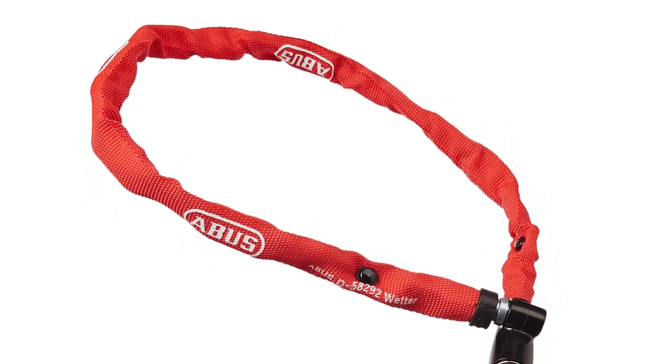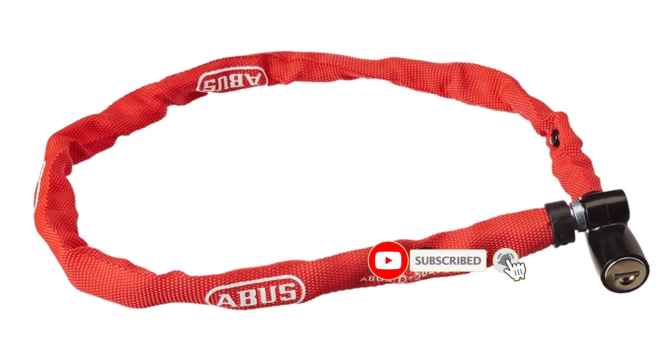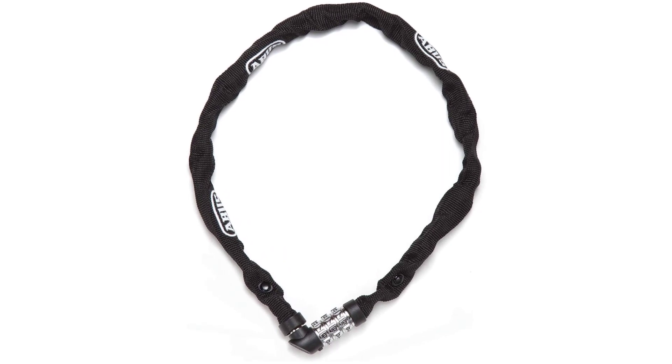Both our testers and the riders of the adult and kiddie bikes that we wrapped it around hardly realized it was there. Unfortunately, a determined thief will not be deterred by this lock. In cities, it can only be used for a few minutes out of sight.